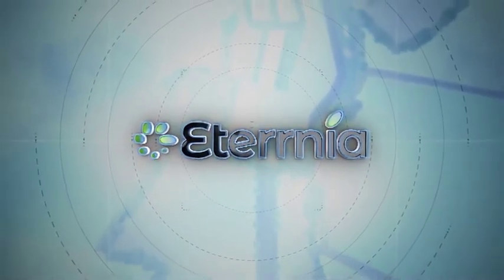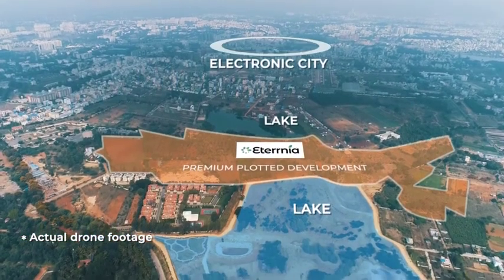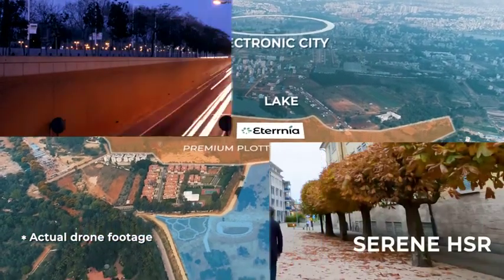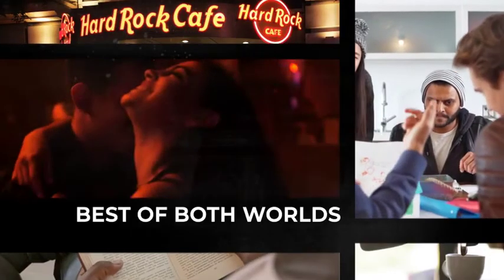Presenting Eternia — with two beautiful lakes connecting the serene HSR layout to the busy Electronic City. Enjoy the best of both worlds while retaining a sense of perfect balance.